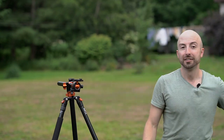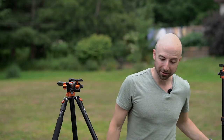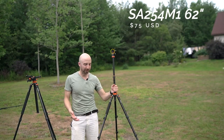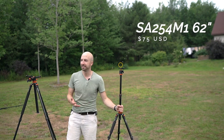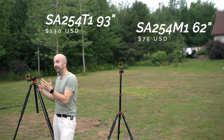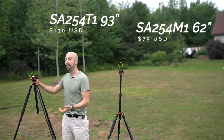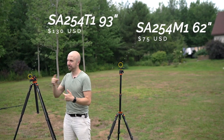KNF has some new value-priced tripods out on the market. We have this small compact travel tripod for $129.99 Canadian — American price somewhere around there. And the big beefy studio video tripod for $179.99 American.